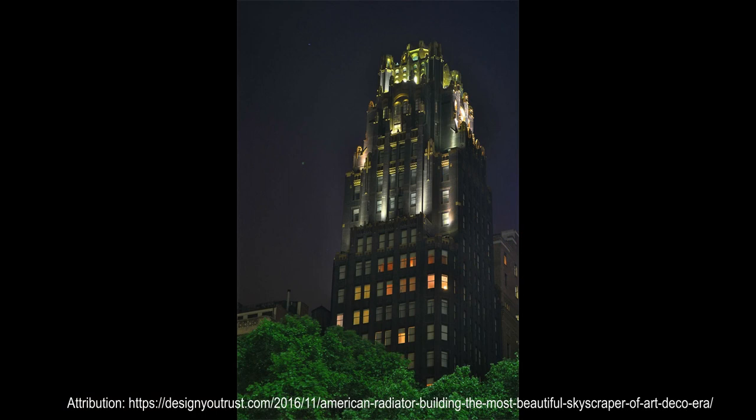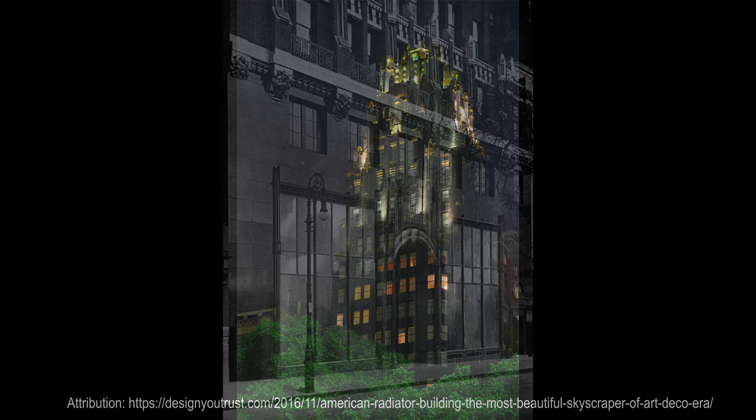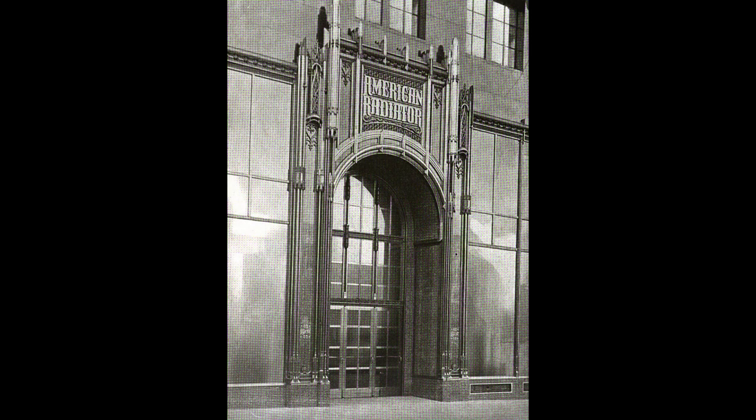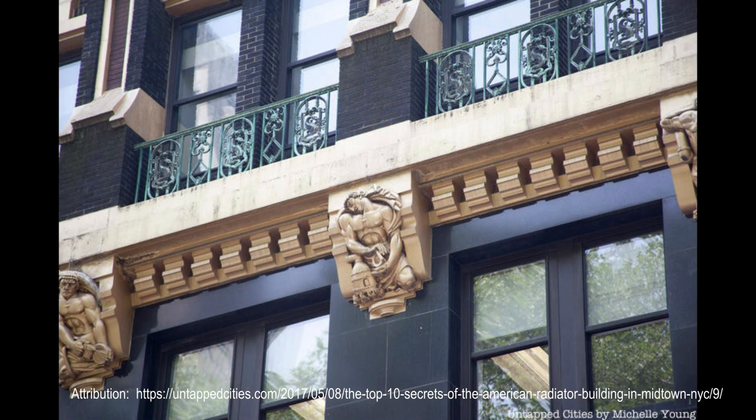The original building's base is clad with polished black Swedish granite. The windows of the former ground-level showrooms contain large plate-glass panes with thin vertical bronze mullions in front of them. The spaces below the windows were originally clad in red Verona marble. The main entrance is a round arched opening between two original showroom windows. There are modified Gothic-style bronze pinnacles above the entrance opening, as well as a bronze frame around it. A cornice with corbels and mullions runs above the second story.